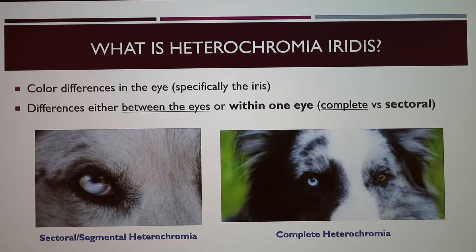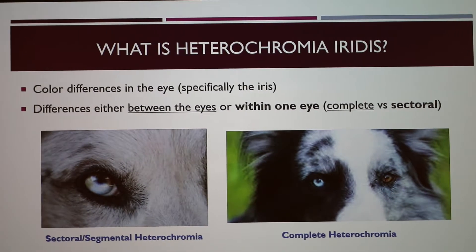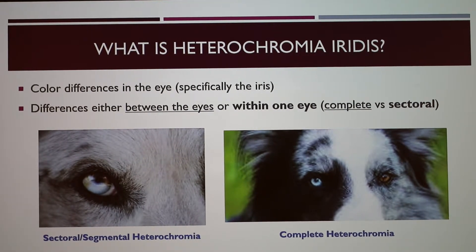Heterochromia is broken up into two main types: sectoral or segmental heterochromia, or complete heterochromia. With complete heterochromia, one eye is brown and one eye is blue — the two eyes are simply two different colors. With sectoral or segmental heterochromia, there's one section of the eye that's a different color than the rest.